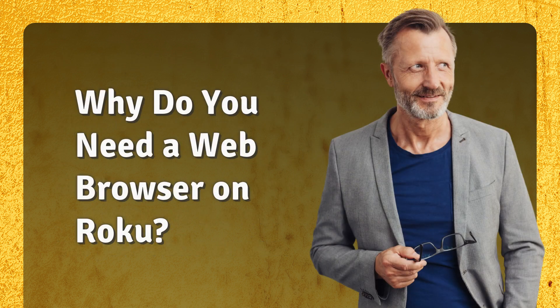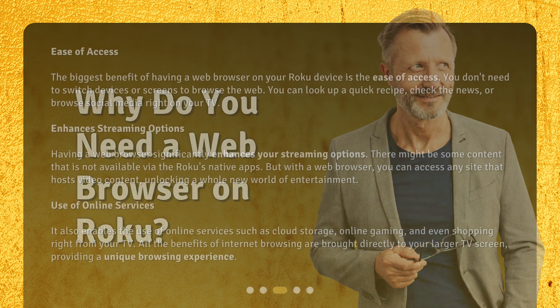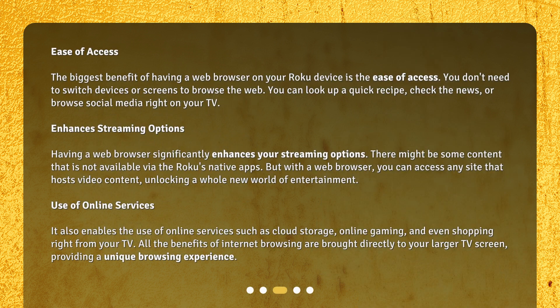Why do you need a web browser on Roku? Ease of access. The biggest benefit of having a web browser on your Roku device is the ease of access. You don't need to switch devices or screens to browse the web. You can look up a quick recipe, check the news, or browse social media right on your TV.